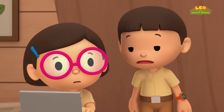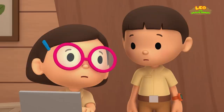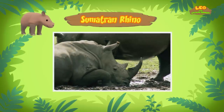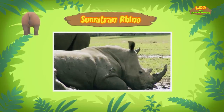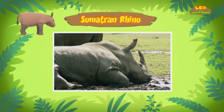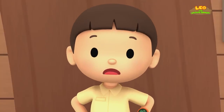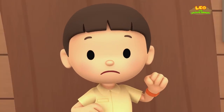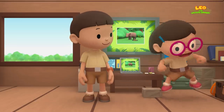Less than 80? Can't the zoos help protect them? Sadly, no — only five rhinos have been born in zoos in the last 125 years. Rhinos need to be in the wild, or they won't have babies. We've got to get this baby rhino back to his home and to his mother. Come and join us! That's a great idea, Leo. See you downstairs.